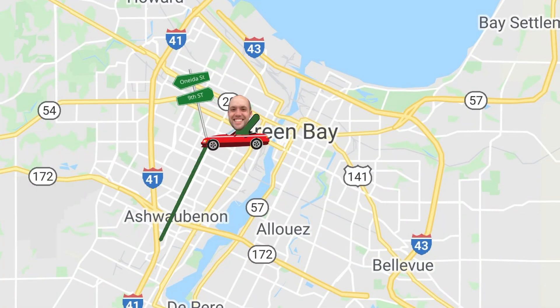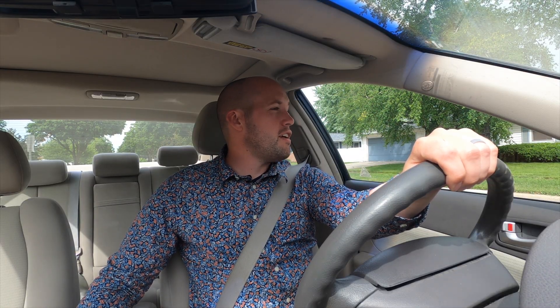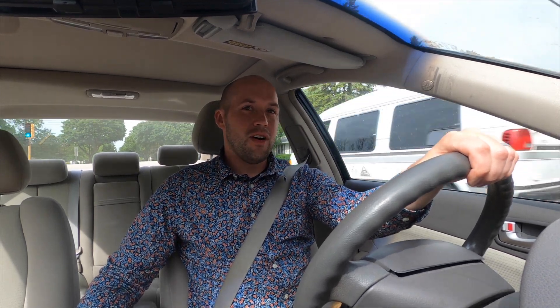We're pulling up to our next intersection, which is the intersection of Ninth Street and Oneida. Ninth Street is predominantly a residential street running through the west side of Green Bay. One of my favorite local stores is on Ninth Street and that's the Red Owl, which is just down that way a little bit. It's a great little grocery store — it's been around a long time. Hopefully we'll do a video on that someday, because it's just super cool to have local grocery stores still functioning in a smaller neighborhood setting instead of the massive grocery store model. Check it out — Red Owl, if you want to go see it, it's on Ninth Street.